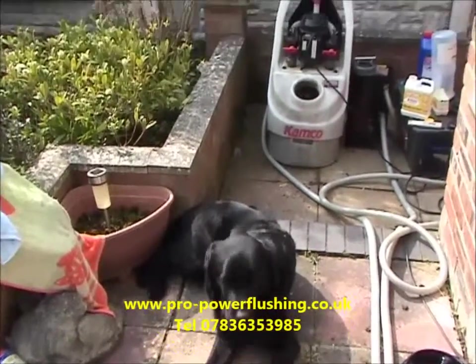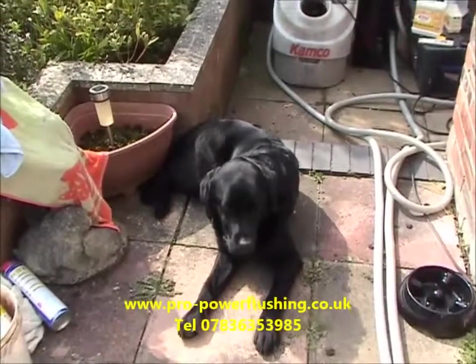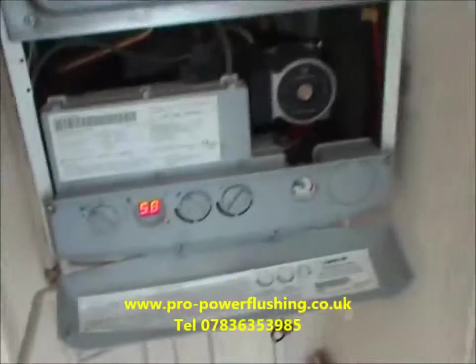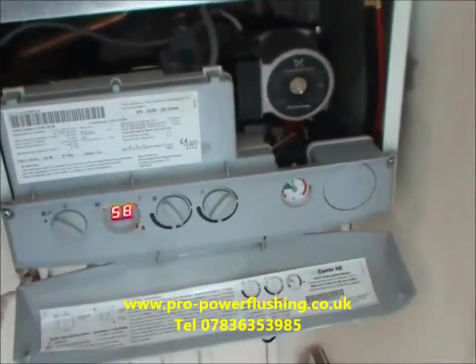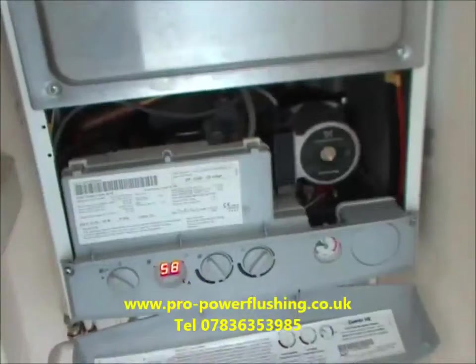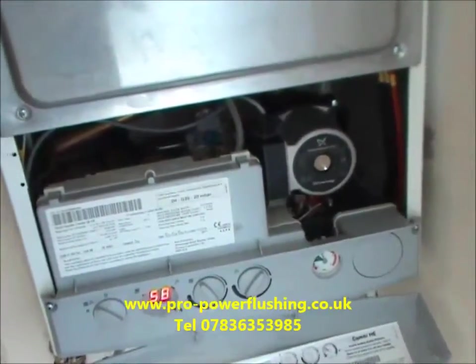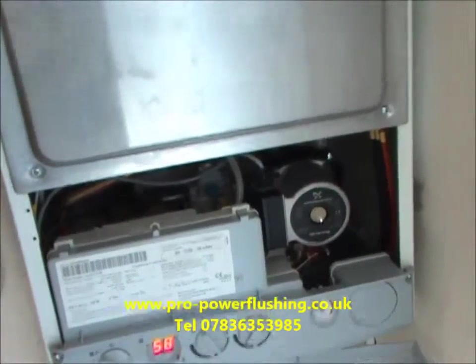We've also got the power flush dog keeping us company today — the customer's dog is just being nosy, wants to see the job is being done right. The power flush is done now, the radiators are heating up nicely and the boiler is nice and quiet. We're just going to put the cover back on — job is a complete success. If you want a power flush done, just give me a call on 07836 353985 or contact us through our website. Thank you.